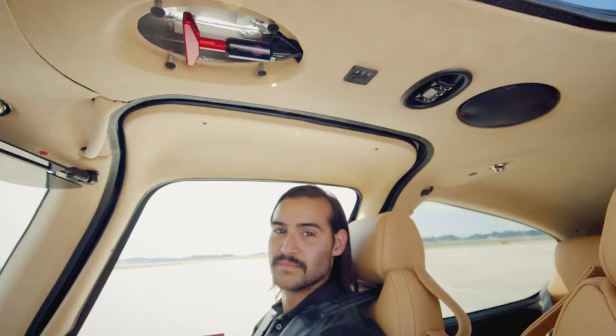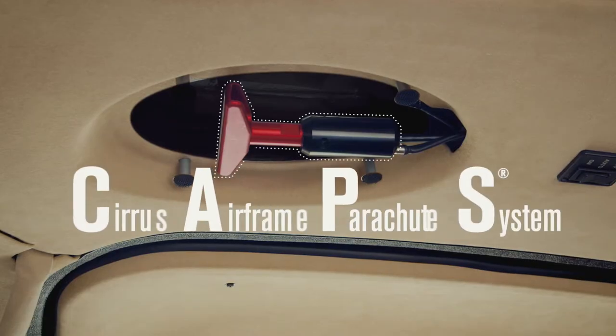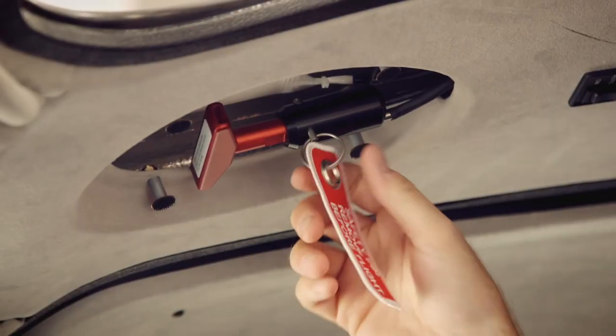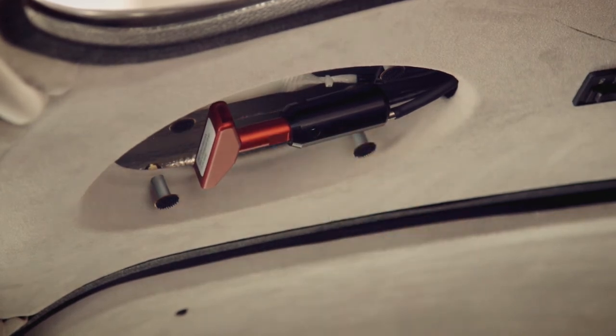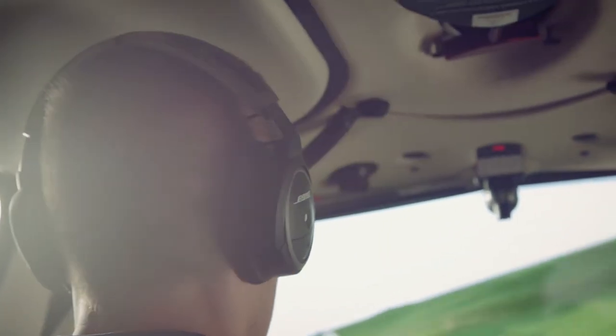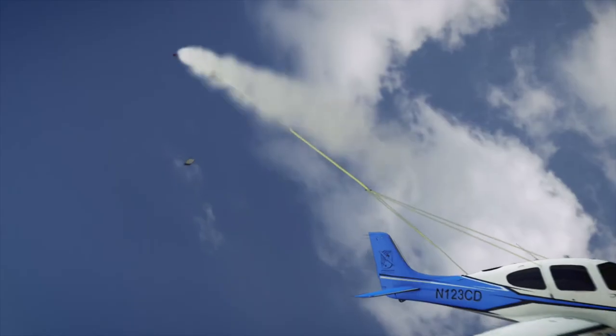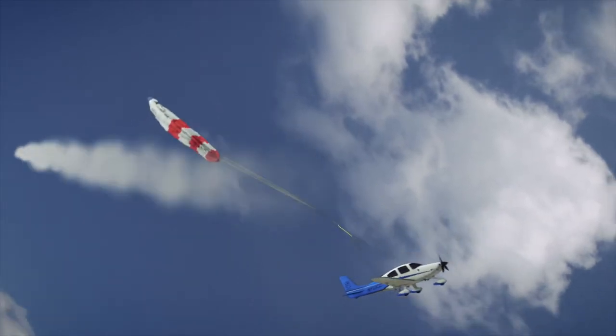There's one last thing that makes this flight completely unique. See that big red handle above your head? That's the CAPS handle — the parachute handle. Just before we fly, Amy will make sure to remove the CAPS safety pin. Then, in flight, if the red handle is pulled downward in a steady chin-up pulling motion with about 45 pounds of force...